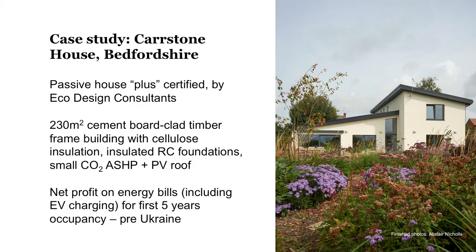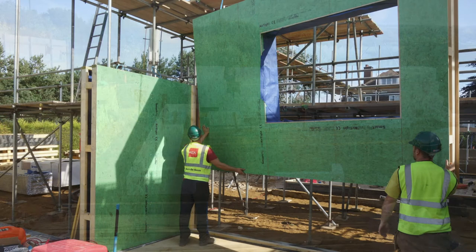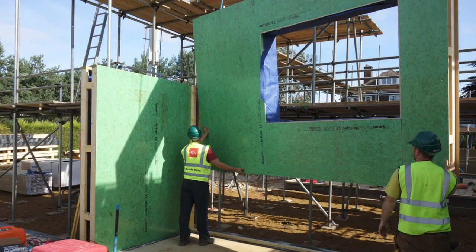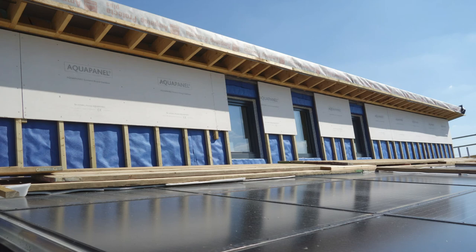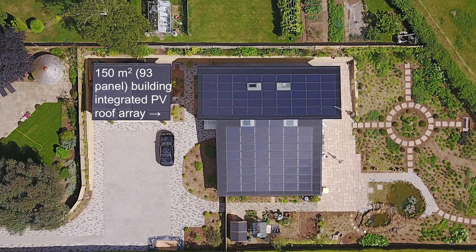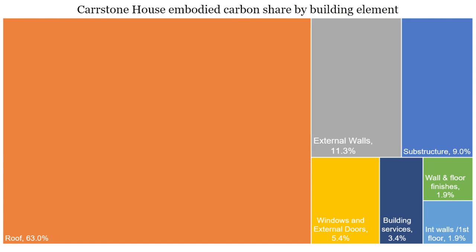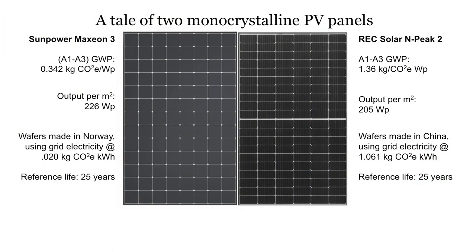The second case study is a great project by AECB member Alan Budden of Eco Design Consultants — Carstone House in Bedfordshire, which we wrote about in the magazine. It's Passive House Plus certified, 230 square metres, Larsen Truss timber frame with cellulose insulation, and a small air source heat pump using CO2 as a refrigerant, which means the global warming potential of the refrigerant is basically nothing. It also has a PV roof — in the first five years they made a net profit on their energy bills, including charging an EV. The wafer was a big chunk of the emissions, but those things will change as manufacturers get EPDs and we start to see reductions happening.